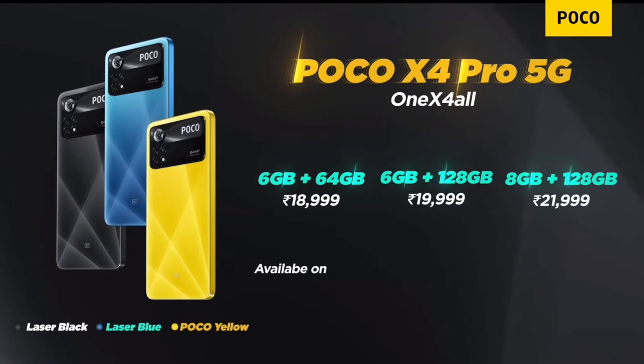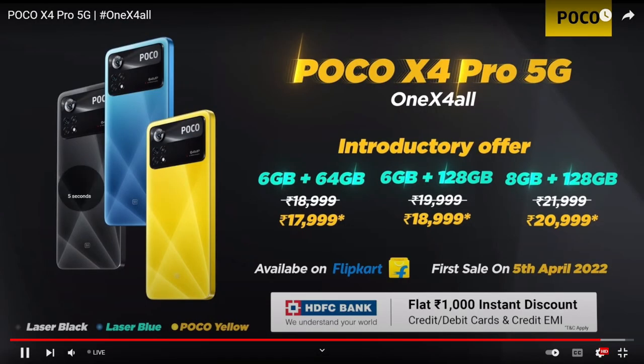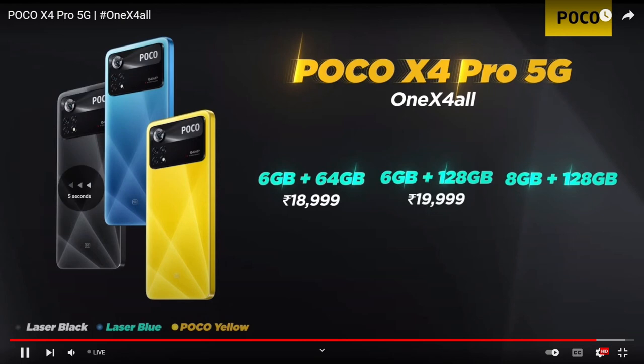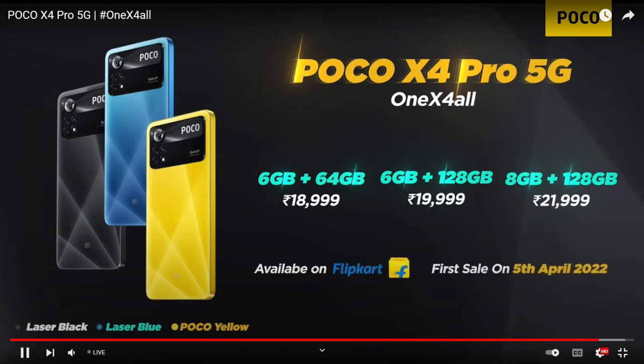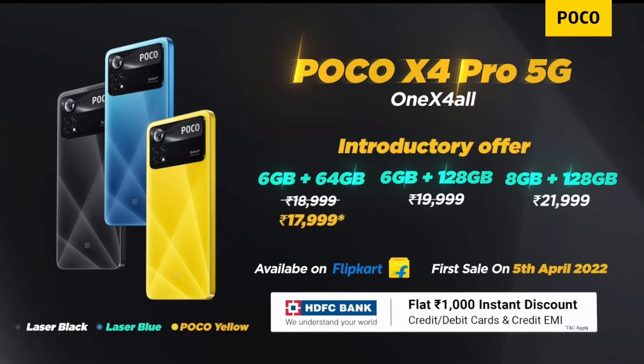The X4 Pro will be available on Flipkart starting 5th April at 12 noon. There will also be an introductory bank offer which makes the entire deal even sweeter.